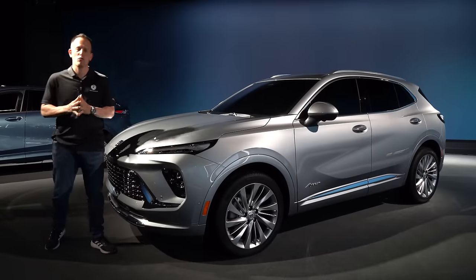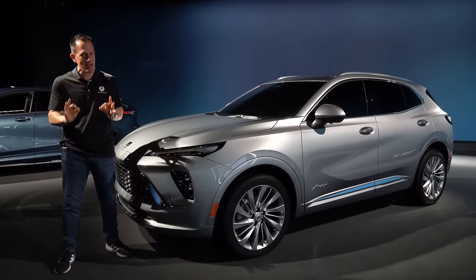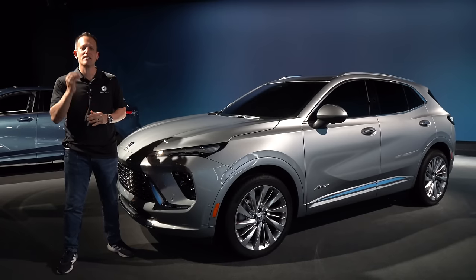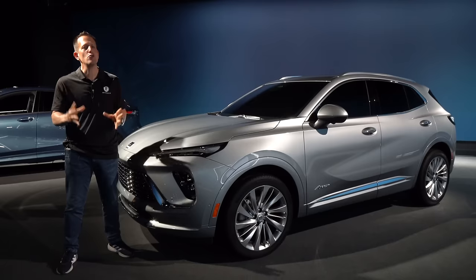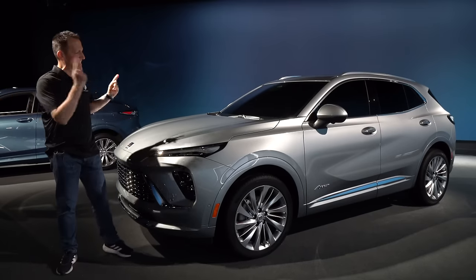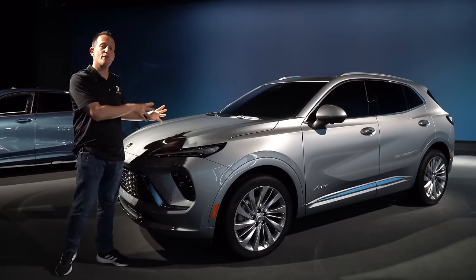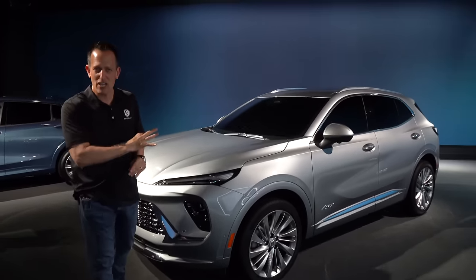Hey guys, what's up? It's Joe Rady from Rady's Rides. I am here still in Motor City in this special underground location because guess what? Buick is bringing some changes to one of their crossover SUVs. What vehicle is it? It's this vehicle right here — the 2024 Buick Envision. But before we get into this refreshed crossover SUV, let's talk about what's going on here.